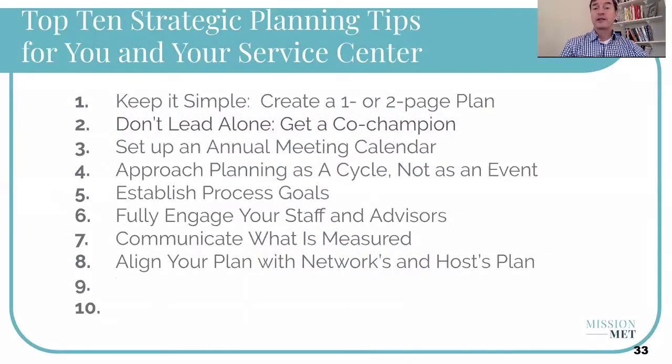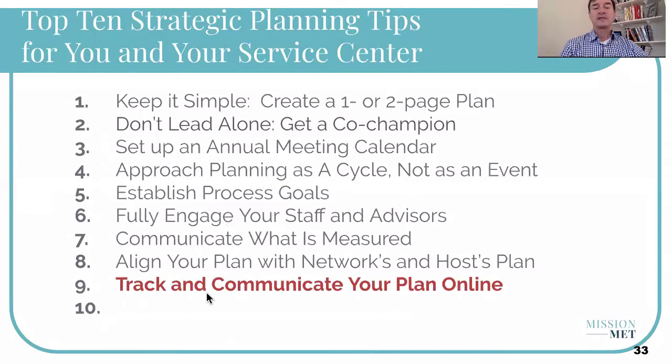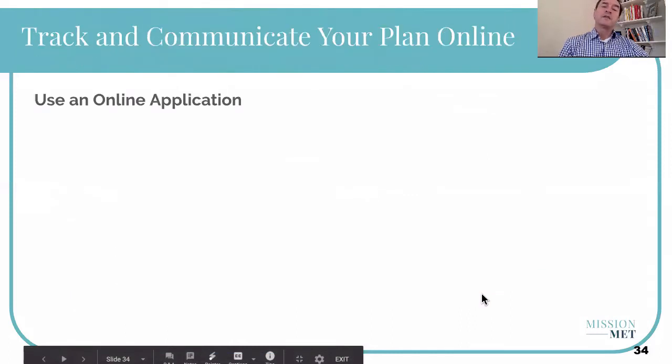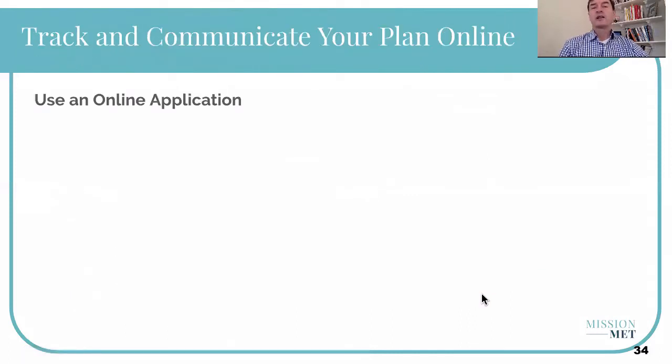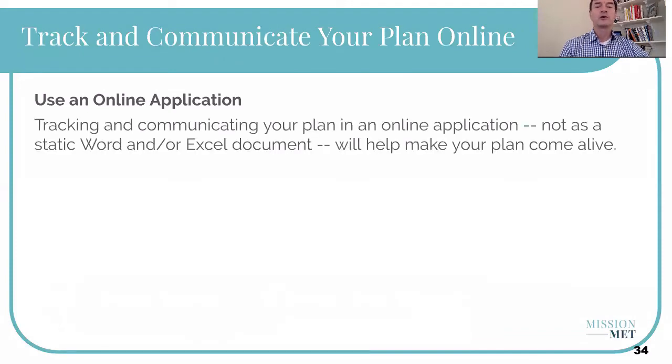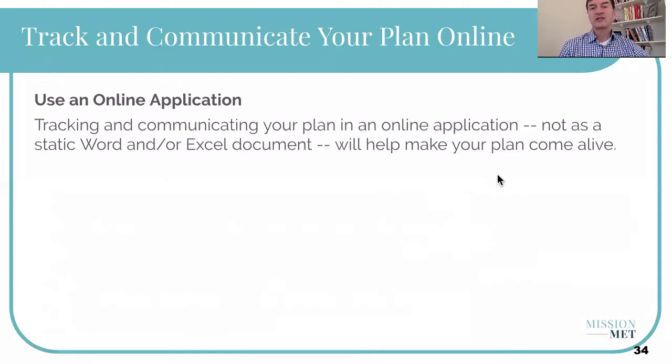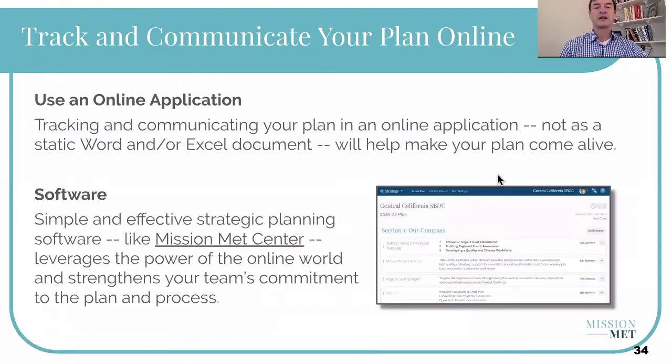Hi there, my name is Eric Ryan and this is a video about tip number nine of the top 10 strategic planning tips for your service center. Tip number nine is: track and communicate your plan online. The highlight here is 'online.' We've often done plans in Word and Excel, but they change, they get stuck on the shelf, and people aren't really updating them.